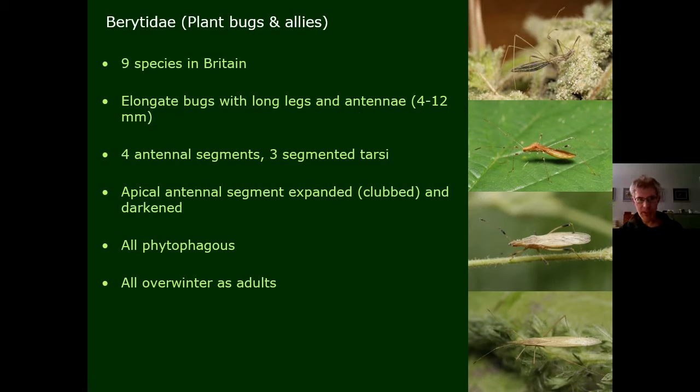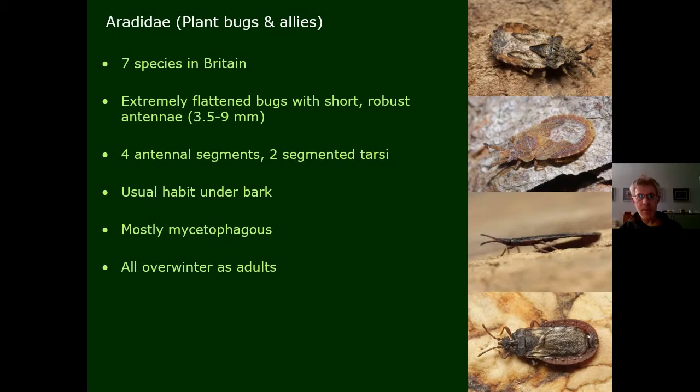The Berytidae — often called stilt bugs — are very elongate and have a club at the end of the antenna, with the final segment clubbed and often darkened. All plant-feeding, overwintering as adults. The bark bugs are a very small family: extremely flattened, feeding on fungi, found under and around dead wood. They have two tarsal segments and very short, robust antennae.